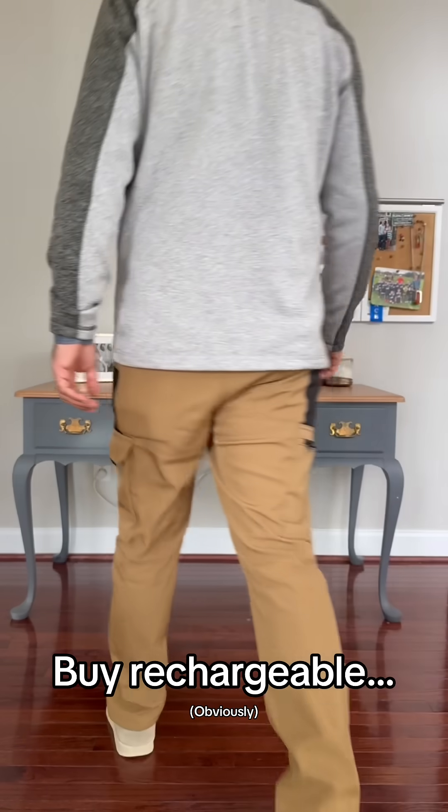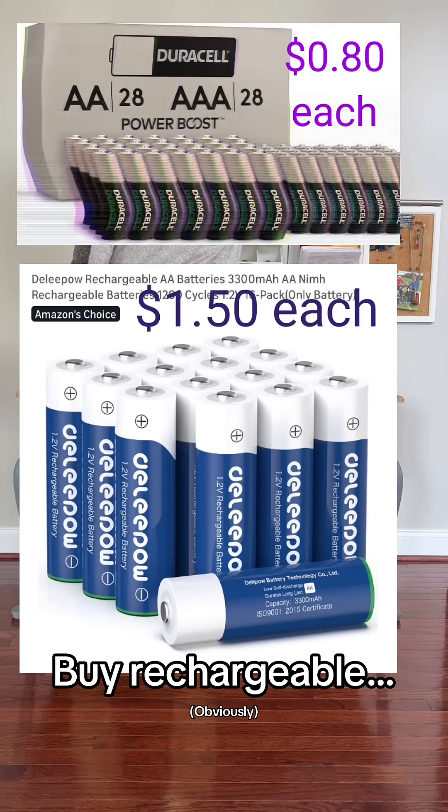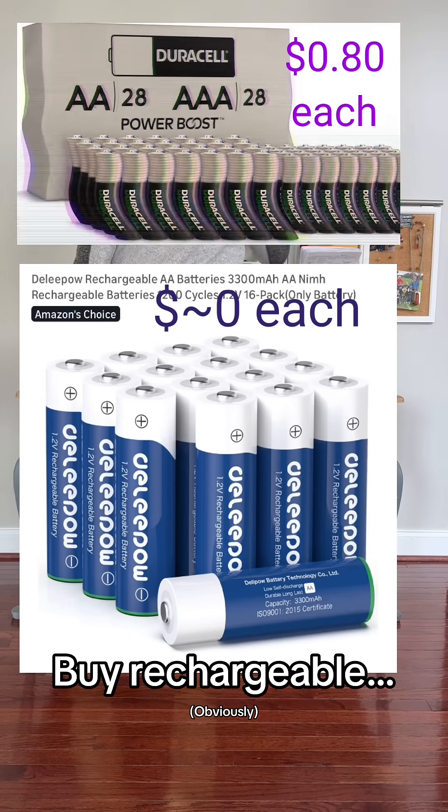Let's start with cost. These AAs will be about 80 cents per battery, and these rechargeable batteries will cost about $1.50, but they can be recharged hundreds of times.